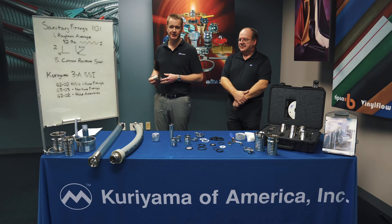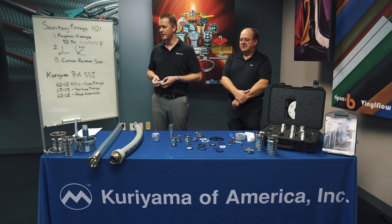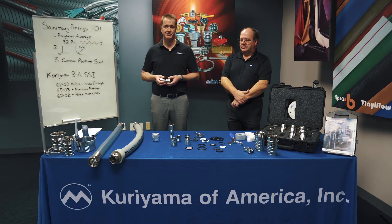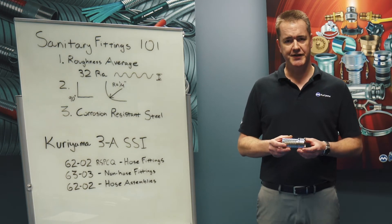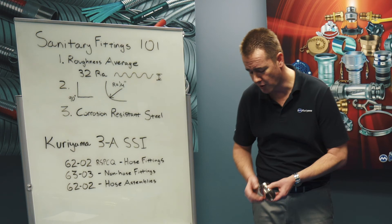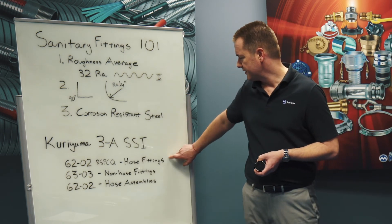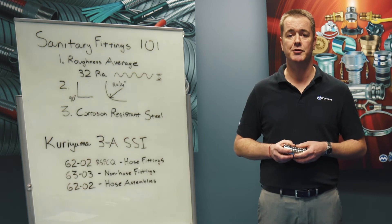So how do you know if your fittings meet these criteria? Well, the 3A organization is one that was formed to help with this. 3A is affiliated with the USDA and the FDA, although they're not a government organization. They have come up with certain criteria, including these, that you can submit your products to be certified to. Kuriyama currently holds three different certifications with the 3A organization. The first one is 6202 RSPCQ. A hose fitting is not considered a fitting in and of itself at 3A — a hose fitting is considered part of a component, the assembly. So hose fittings should have the 6202 RSPCQ hose fitting certificate, and all Kuriyama hose fittings do have this.